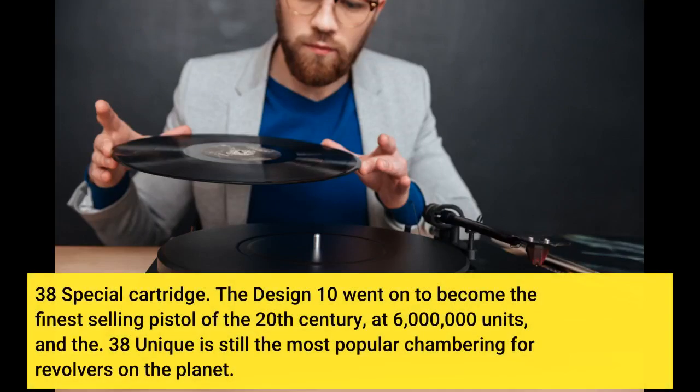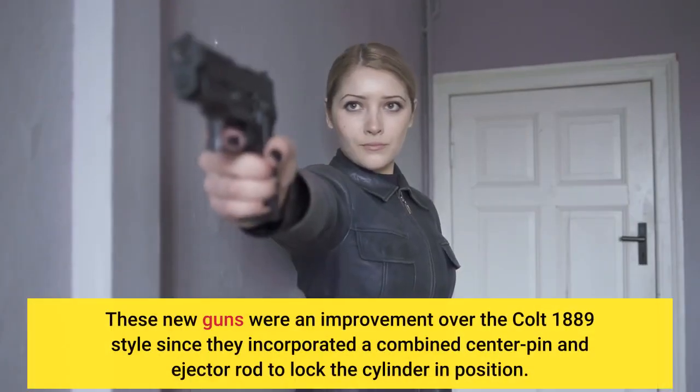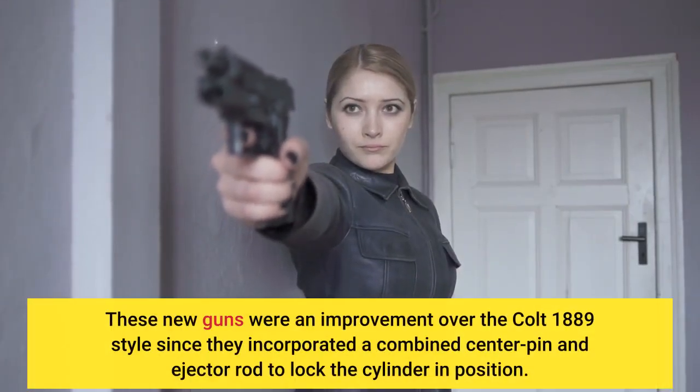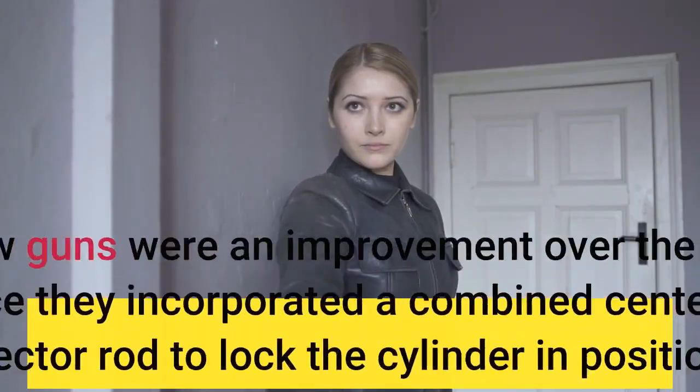The Model 10 went on to become the finest-selling pistol of the 20th century at 6,000,000 units, and the .38 Special is still the most popular chambering for revolvers in the world. These new guns were an improvement over the Colt 1889 design since they incorporated a combined center pin and ejector rod to lock the cylinder.